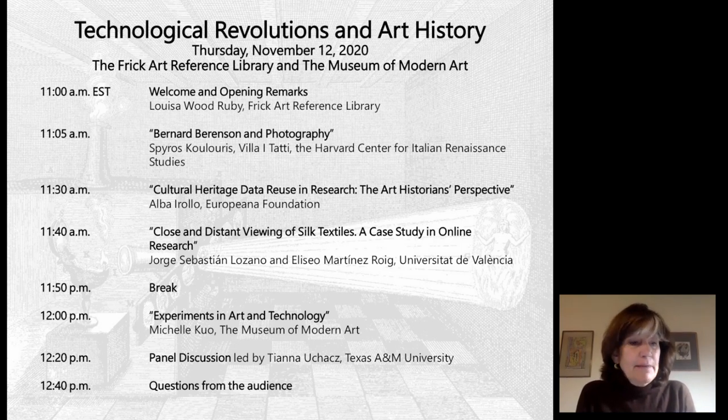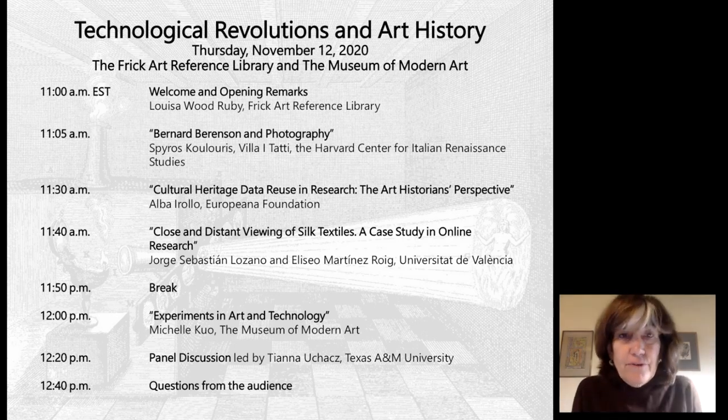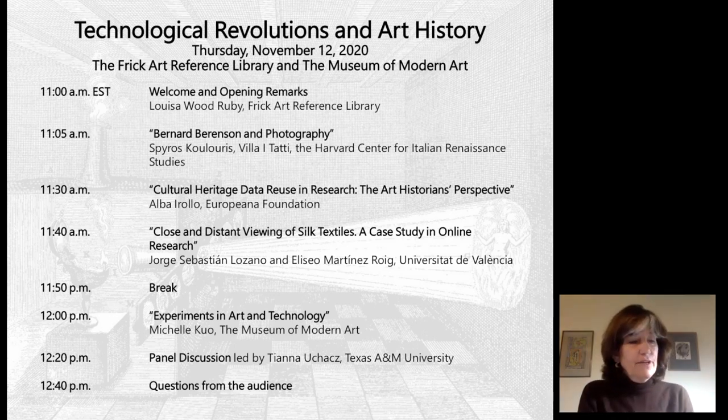Today, it is my pleasure to introduce Spiros Colouris, who is the photographic archivist of the Bibliotheca Berenson and Villa Itati, the Harvard Center for Italian Renaissance Studies, a center for advanced research in the humanities located in Florence, Italy. Today he will speak to us on how the famed 19th and early 20th century art historian Bernard Berenson realized early on the revolutionary implications of photography for art history.